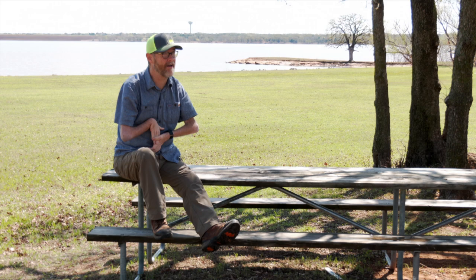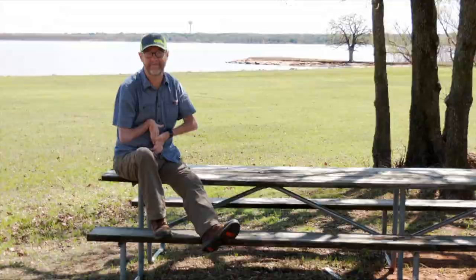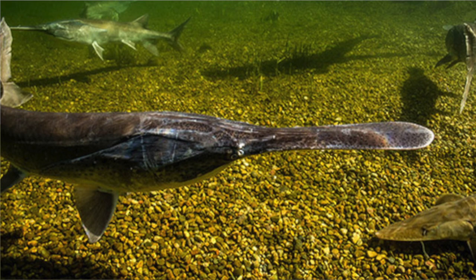Their skeletons are mostly made up of cartilage, just like your ear and your nose. Although they're not related, sometimes they're called the freshwater shark because they both have cartilage skeletons and because of the shape of their tail fins. But what truly sets paddlefish apart from other fish species is their iconic rostrum, or snout, which is covered with literally tens of thousands of sensory receptors used to help locate their main food source — microscopic zooplankton.